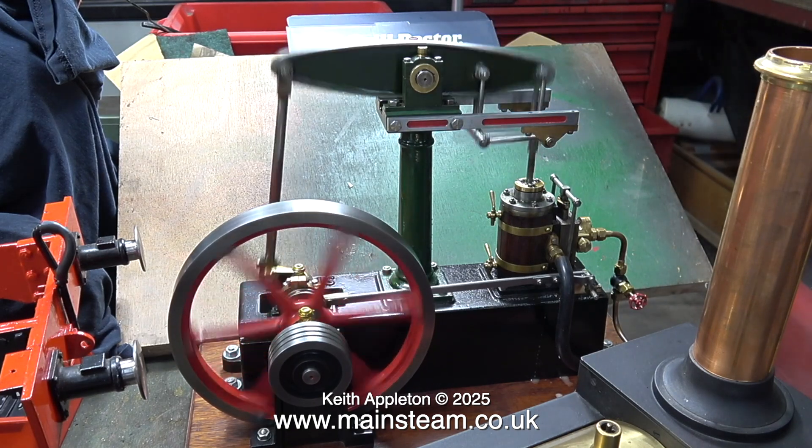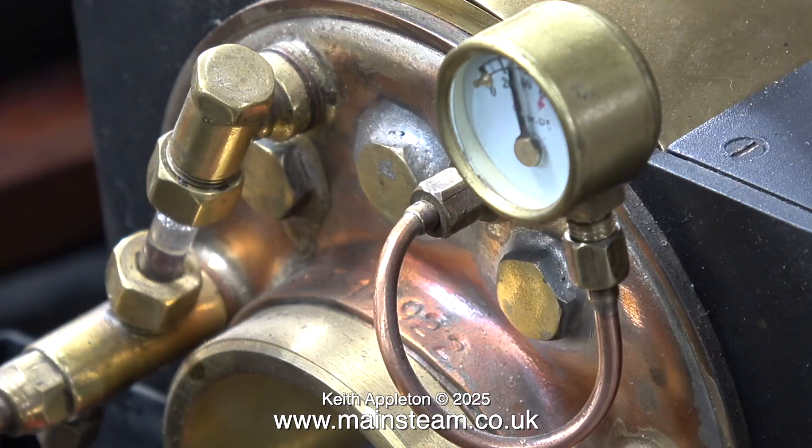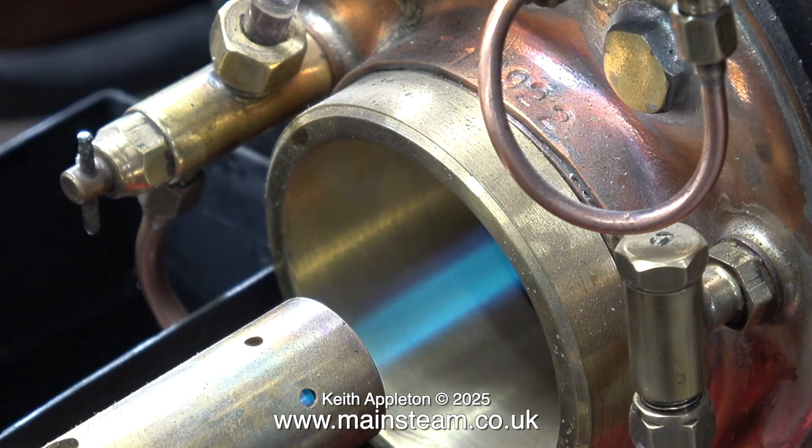This beam engine is still a bit tight in places, so I think that by running it this way it should loosen up. With the engine running, the pressure seems to sit at about 50 pounds per square inch. You can clearly see the very long, thin, powerful flame at the burner end.